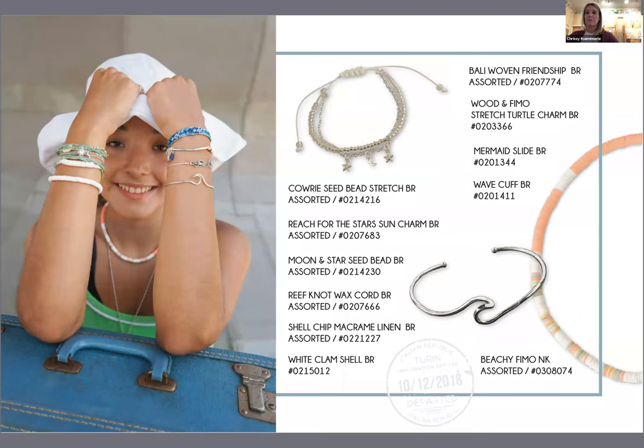On this next slide you're going to see some pieces. Our first piece is a seed bead pool tie bracelet that also has a chain with three little charms — a star and moon. It's seed bead and then also a chain, so it's a two-string bracelet. You also see a wave cuff and then a female chip necklace.